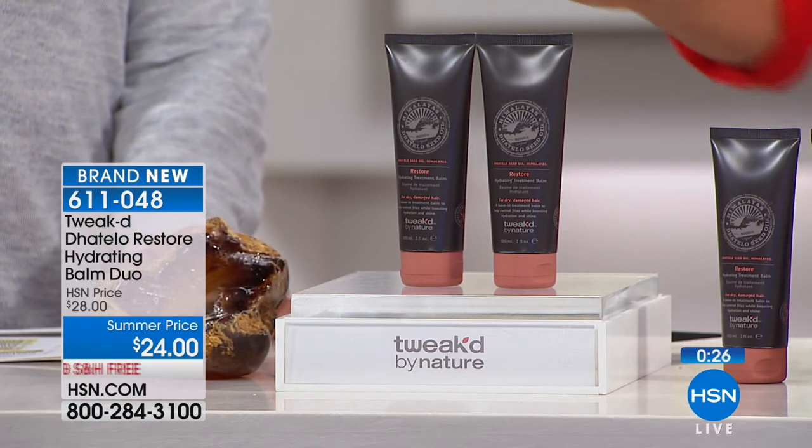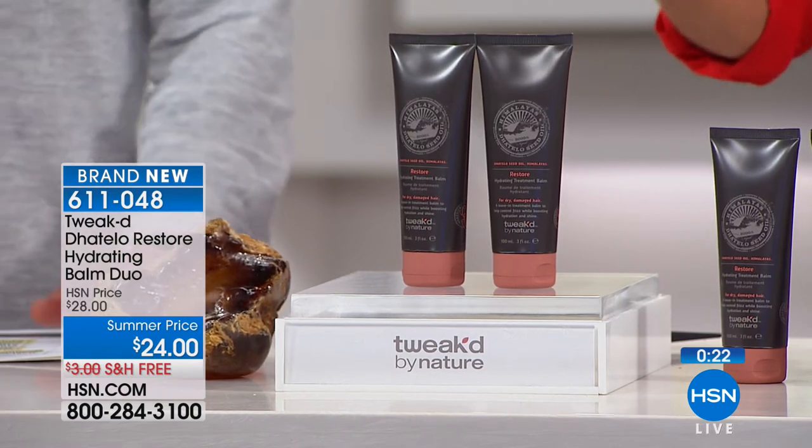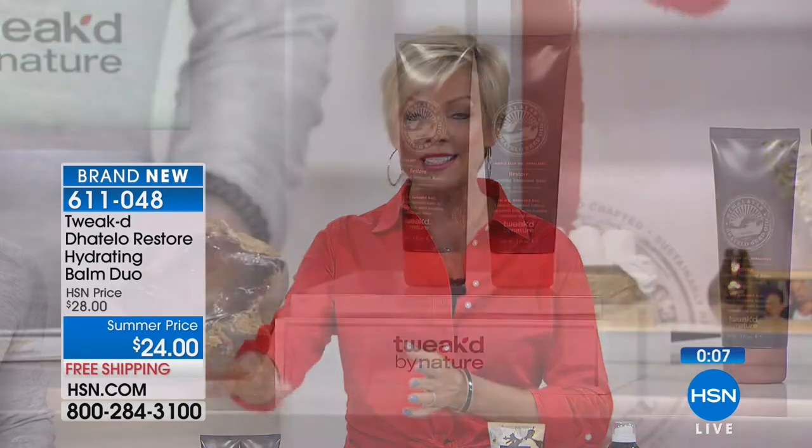If it's new to you, go for it. If you've tried the Ojaan oil from the past, this is basically an improved product. Both for $24 — a summer price with free shipping. Item 611048 to continue ordering the Detela.